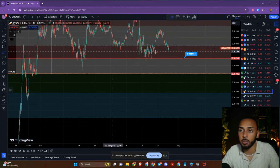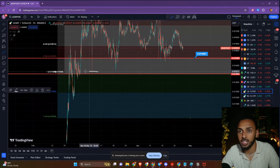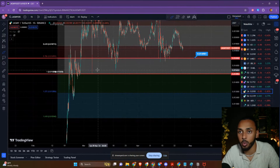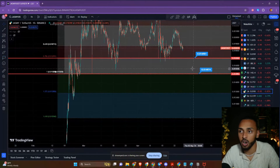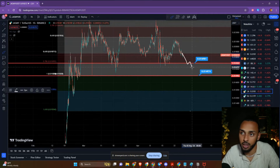If the price of Jasmine does clear below 0.0169, I am expecting that we will look for a continuation to the range low. The range low is currently sitting right around the 0.015 level. So that would serve as my second breakdown target — where I think the price would go and where I'd be looking to buy.